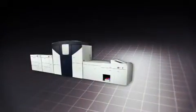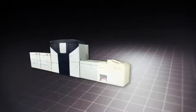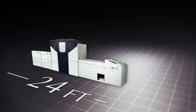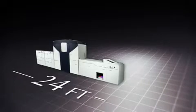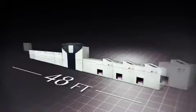A basic iGen4 system includes a print engine, two feeders, and a stacker. The standard configuration is approximately 24 feet long. With optional modules, the iGen4 can be extended to well over 70 feet long.